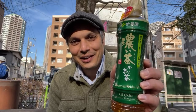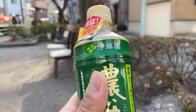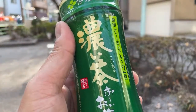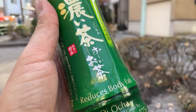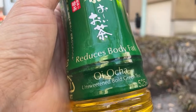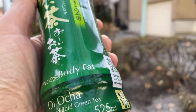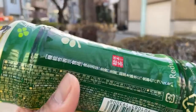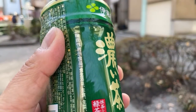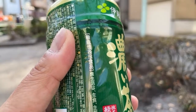This next one is also by Itoen — the same company and brand — except this one is called Koicha, and it claims to reduce body fat. The price was actually the same as the Oi Ocha, and you can also find it in the vending machines. The reason it might not be as popular is because it's a little bit more bitter.